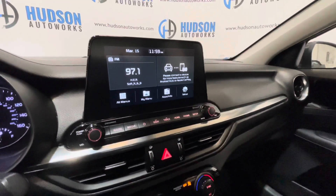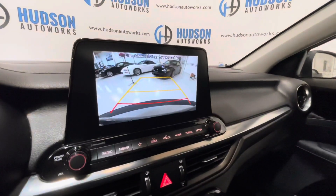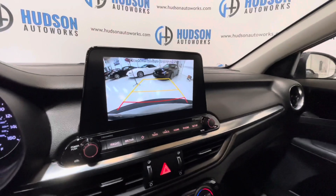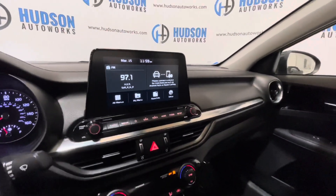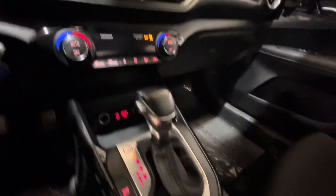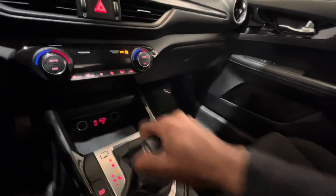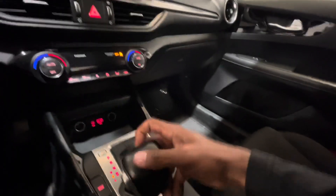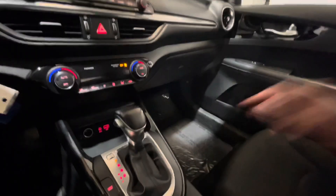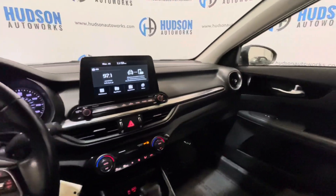It also has Bluetooth streaming and calling. You have a backup camera with guidance lines, and you also have Apple CarPlay. Your climate control is below, and there's a USB input down low as well as drive modes on the selector. It's mated to an automatic transmission with a sport mode.